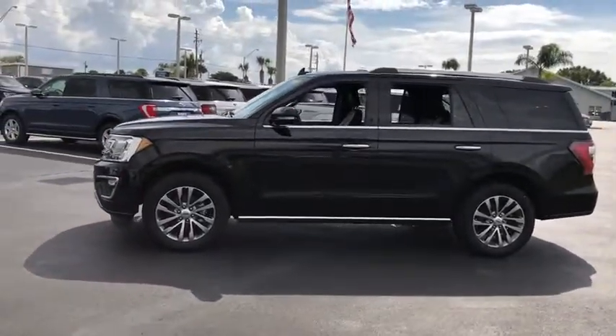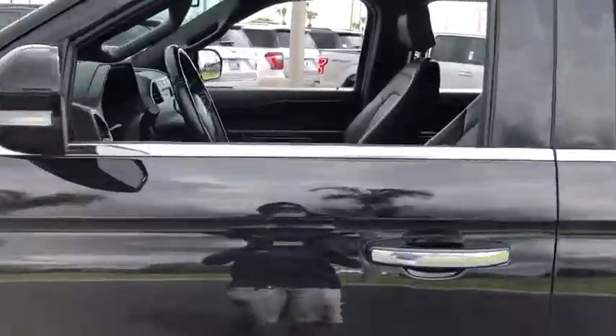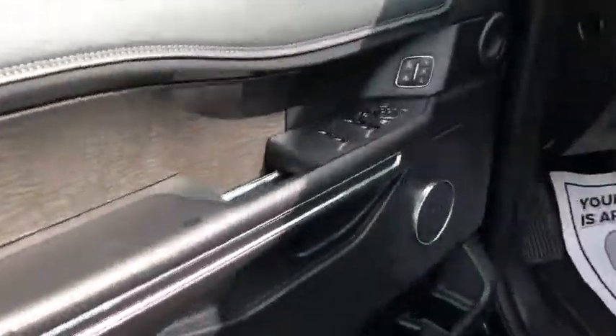Power liftgate, power passenger seat, traction control, dual airbags, leather-wrapped steering wheel, power steering, alloy wheels, four-wheel disc brakes, universal garage door opener, fog lights.